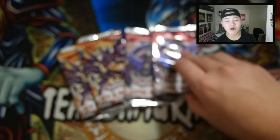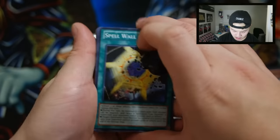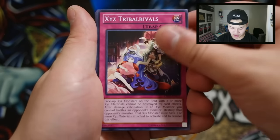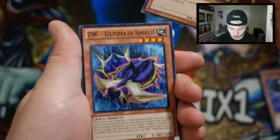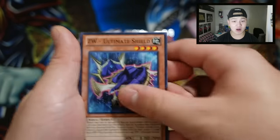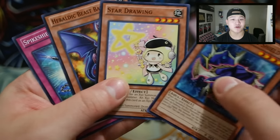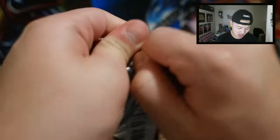Let's see what we get from Cosmo Blazers — I totally forgot what anything good is in here but we shall see. We got Heroic Beast, XYZ Tribal Rivals, Infernity Archer, and ZW Ultimate Shield. Gotta hurry up because my camera is dying. We also got Star Drawing — shout out to Capital G.